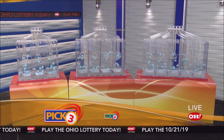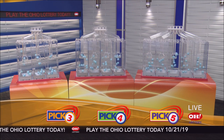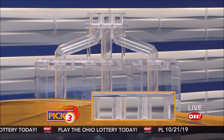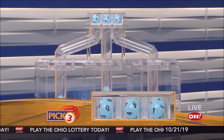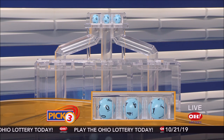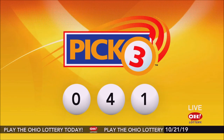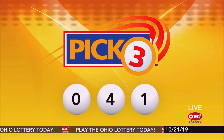We're here to pick the midday winning numbers for Monday, October 21st. Here are today's winning Pick 3 numbers: first up is a zero, next a four, and finally a one. Today's midday Pick 3 numbers are zero, four, one.